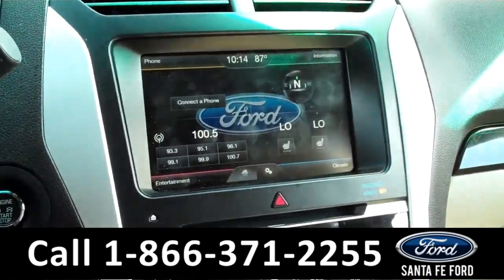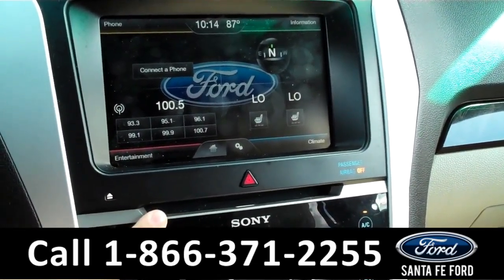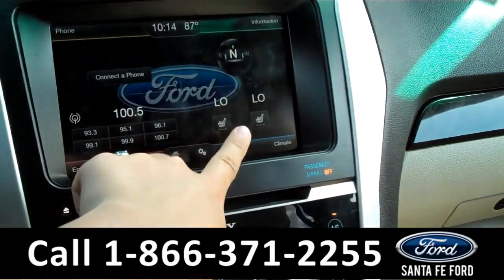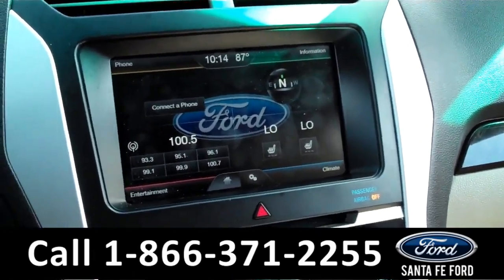The media center has a touch screen monitor with AM/FM radio. It is satellite radio ready and has a CD changer with MP3 capabilities. The climate controls include heated front seat settings, and it also displays the backup camera.